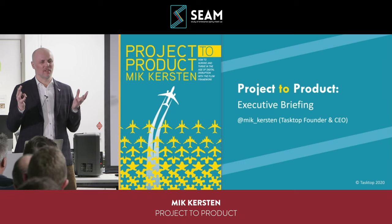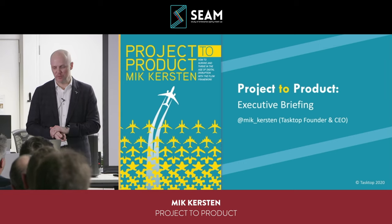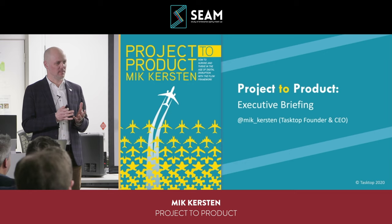Thank you so much, Barry, and it's great to see how Barry's been shepherding the community here. Thank you so much, Patrick, for this as well. I'll give you just an overview of some of the project-to-product concepts.